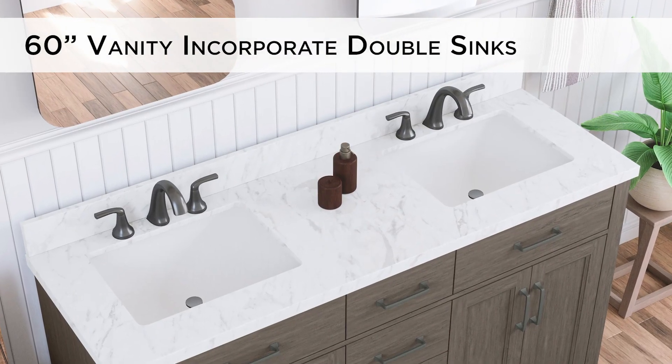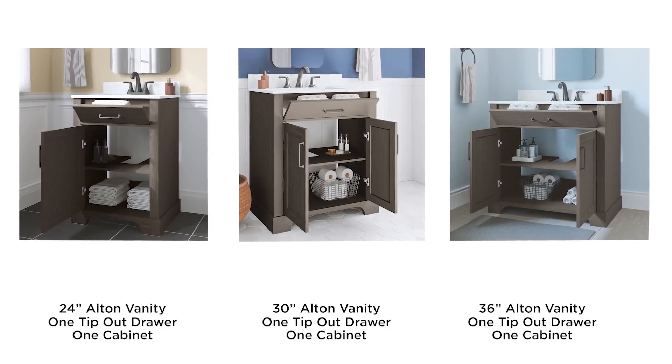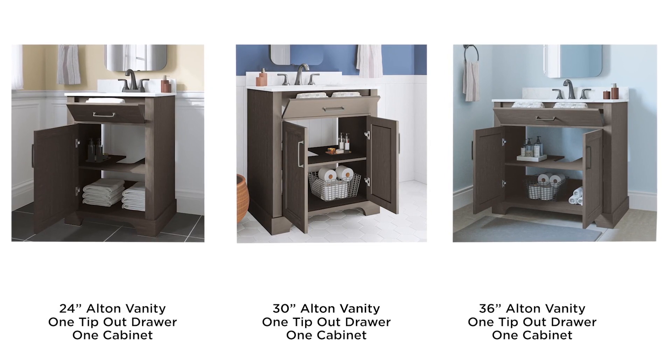The 60-inch design incorporates double sinks to ease busy mornings. The 24, 30, and 36-inch versions include a space-saving tip-out drawer and single cabinet.